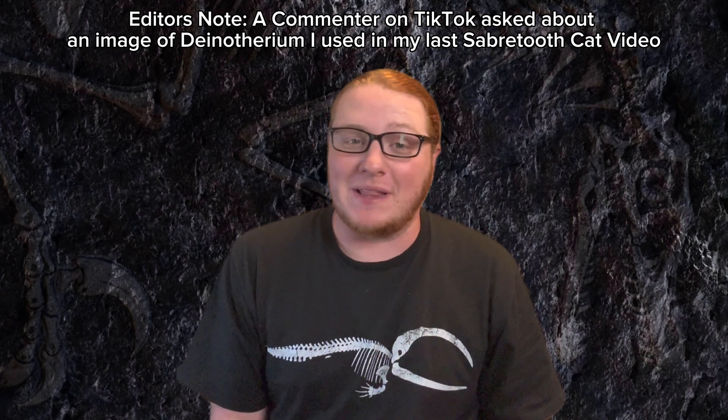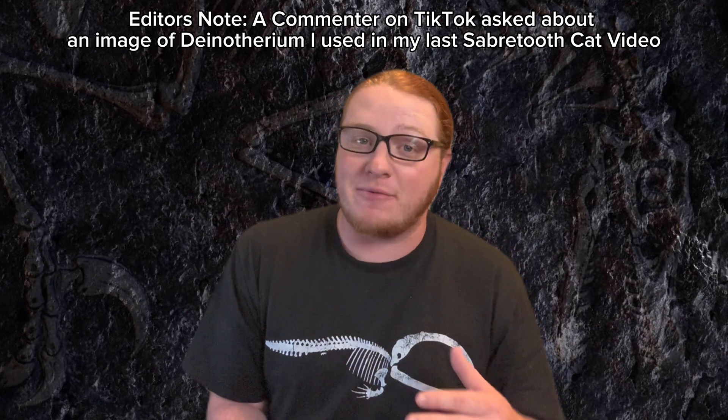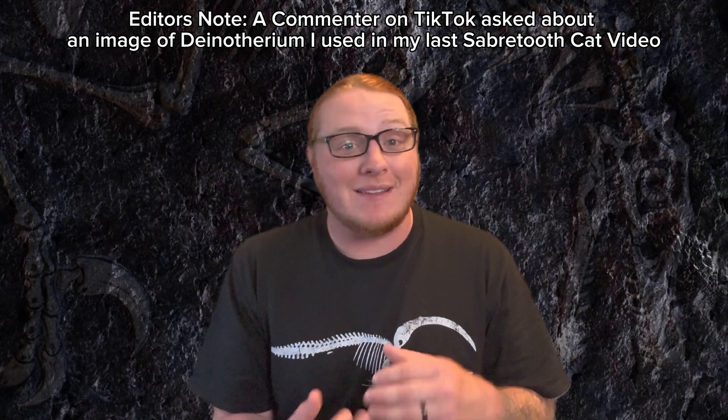I'm not going to lie. I was really hoping that someone was going to ask me this question because now I get to talk about one of my favorite prehistoric animals of all time: dinotherium.